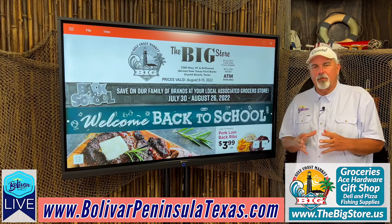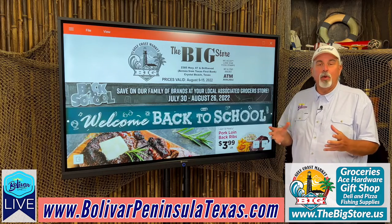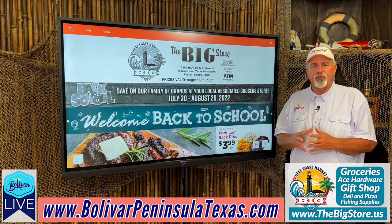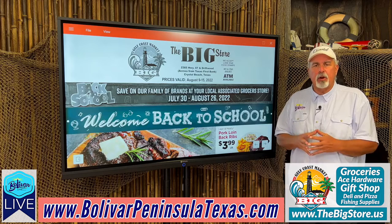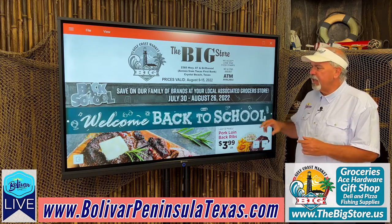Hi everybody, I'm David with Bolivar Live. It's Tuesday morning and we're here for our Gulf Coast Market weekly sales ad. Every week we put the ads up Monday afternoon about 3:30 or 3:45 so that you can make plans, maybe make a grocery list and then be there at 7 a.m. when they open for the hot sale items. Today's ad is good from today, August 9th through the 15th.